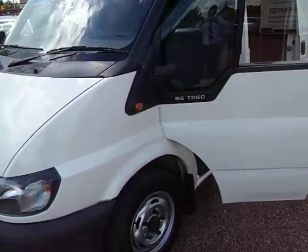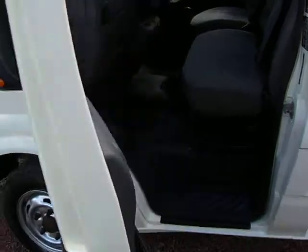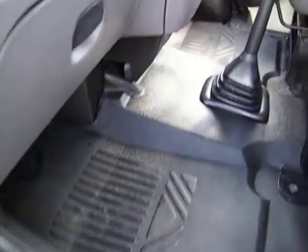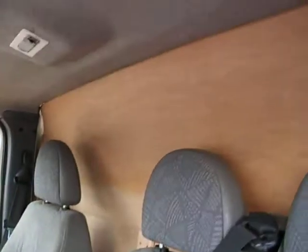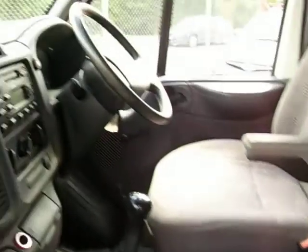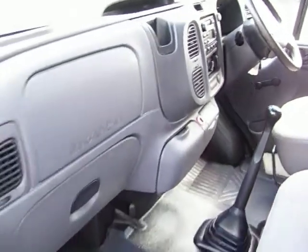2006 as I say, one owner vehicle, travelled 72,000 miles. If you have had a rummage through our website by now you'll hopefully see that we don't sell tired, bashed, used and abused old vans. We've got a standard that we are very keen to adhere to and this van fits that bill.